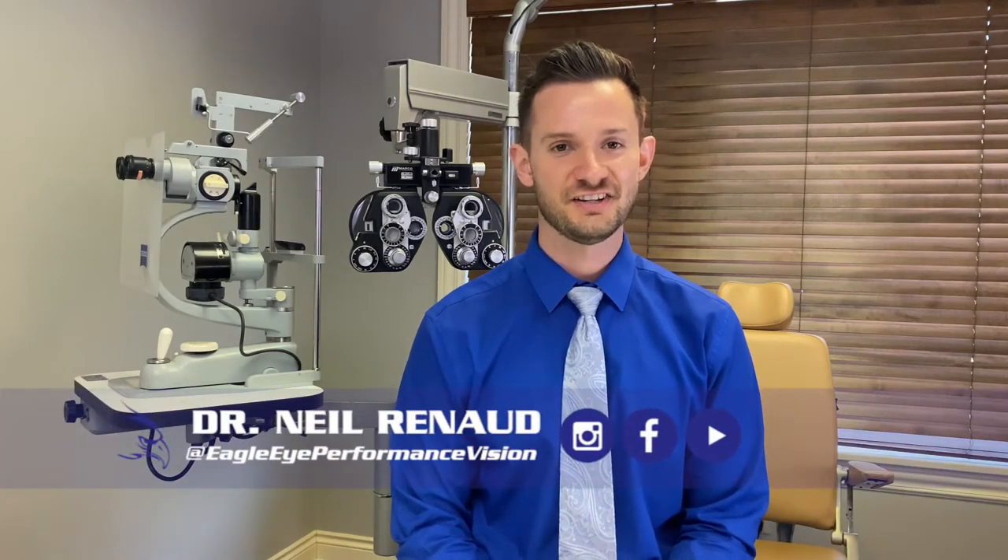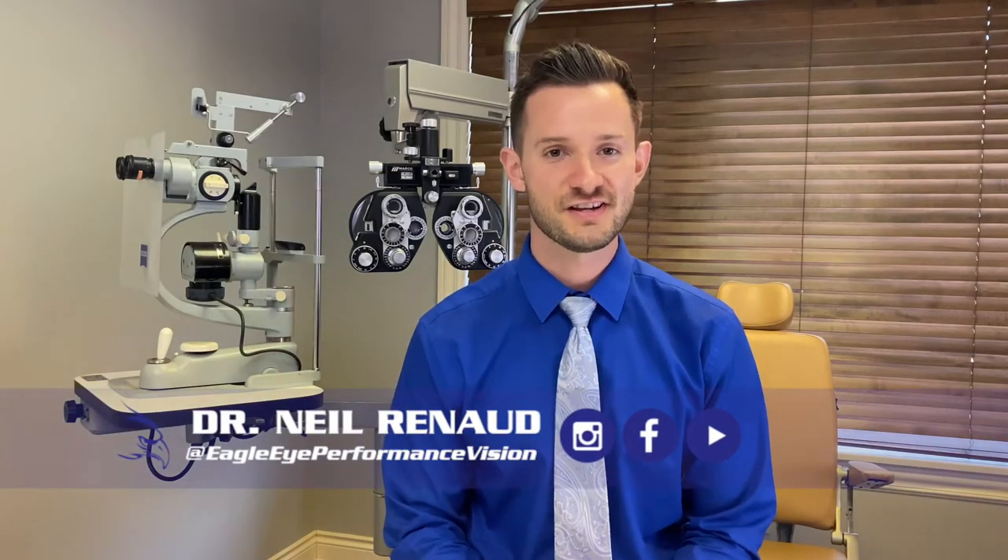Hi, I'm Dr. Neil Reneau, optometrist at Eagle Eye Performance Vision, where we specialize in vision therapy. And today's video is all about therapeutic lenses.